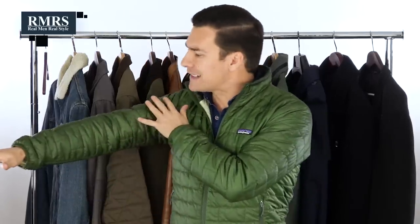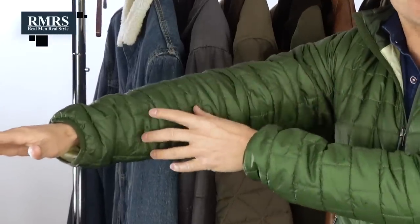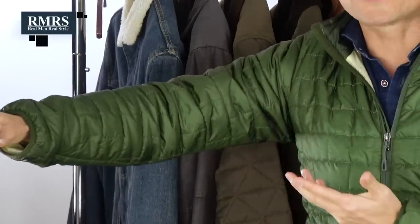Quilt style jackets have individual pockets that prevent the fill from bunching up. Down is a great material for insulation — that's historically why it's been used. I can crush this jacket up, put it at the bottom of my bag, take it anywhere, and it's going to do a great job insulating and keeping in the heat. The downside: get this jacket wet and it's going to lose its insulating properties.